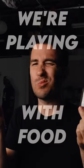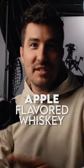Today in the studio they taste different in stick form. We're playing with food. We're gonna make a commercial for apple flavored whiskey. Apple flavored whiskey. Let's go.